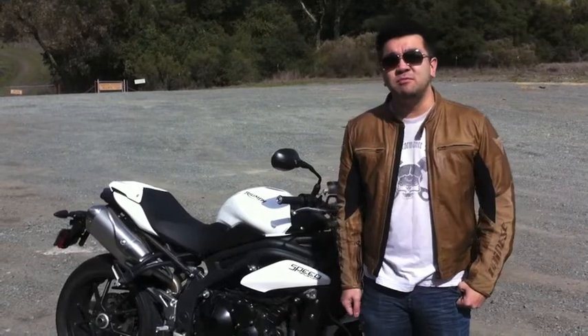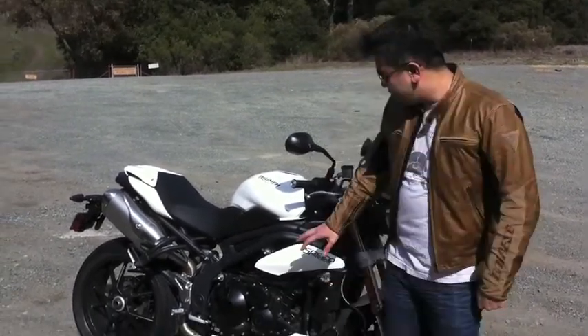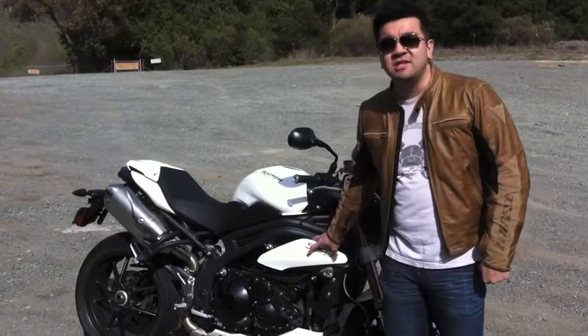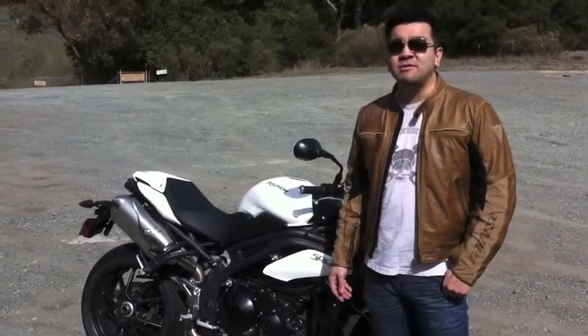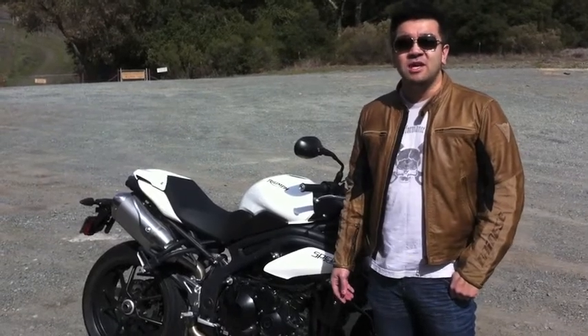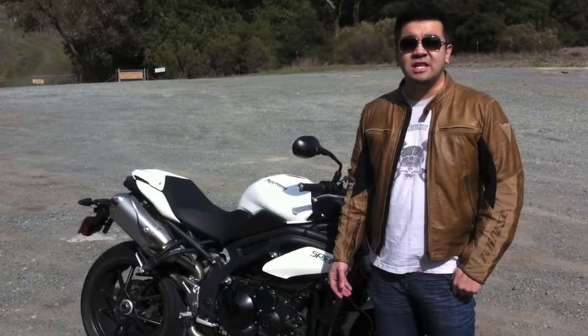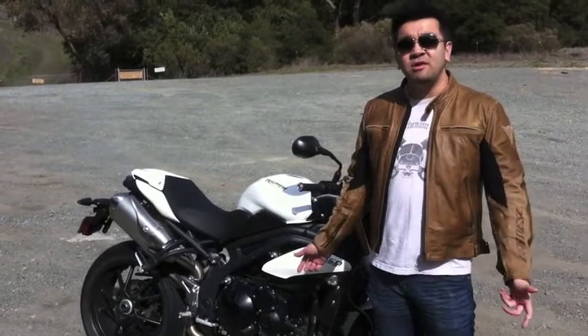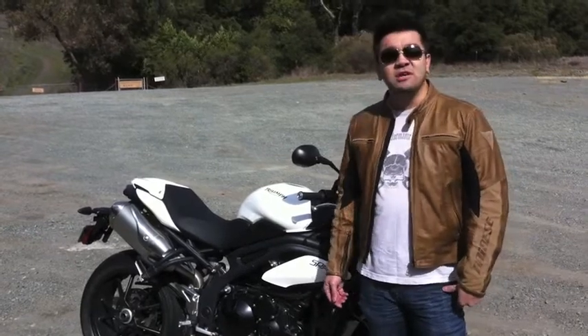Hey, what's going on everybody? This is Alex over at InLinePerformanceMag.com. Today we have a 2011 Triumph Speed Triple, courtesy of Ace Motorsports in Concord, California again. This 2011 version of the Speed Triple is actually the first major redesign since 2005. It was widely received and had very good reviews — a very solid street bike. A lot of reviewers and riders liked it a lot, and we didn't know what they could possibly do to improve upon the bike, but apparently we're here today to find out.